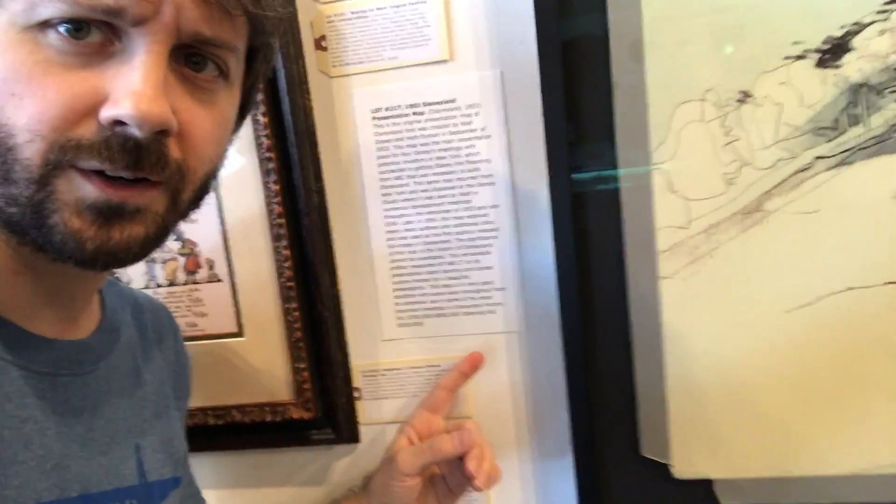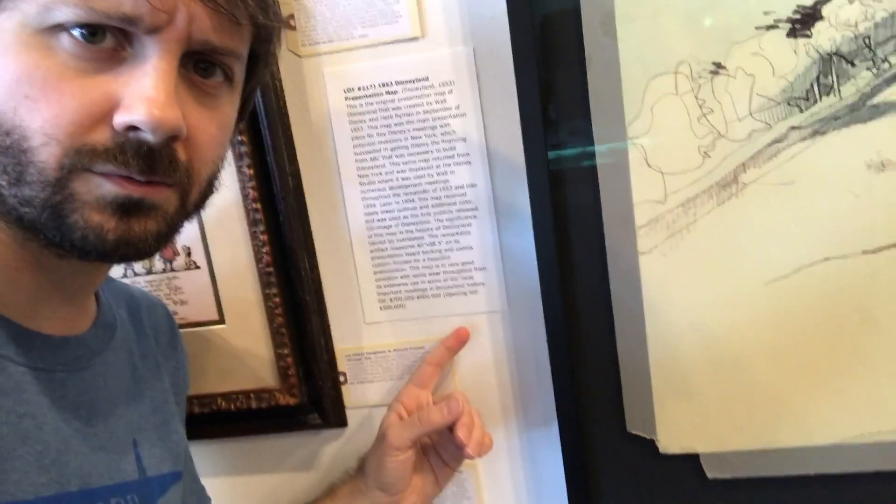What is something like this gonna run you at auction? Well, it's gonna start at $500,000. This auction is on June 25th — that is this Sunday. You can bid in person or you can go to vegalleries.com. Let's check out some more stuff.